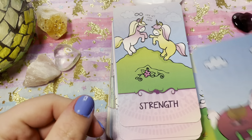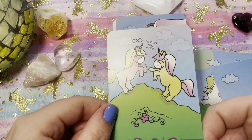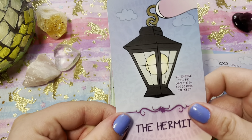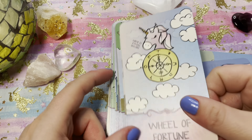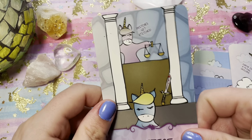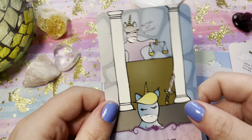The cardstock is fantastic — just a touch of gloss but it's matte, with that really slippery feeling, so it'll be super easy to shuffle. There's our little Justice card, and I love how it's not just a regular Justice — it looks like they're actually in a courtroom and that little blue unicorn is getting what they deserve.